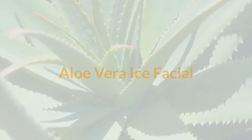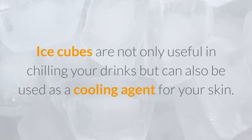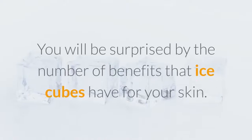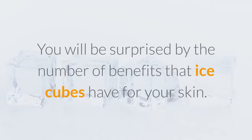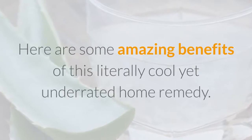Aloe Vera Ice Facial. Ice cubes are not only useful in chilling your drinks but can also be used as a cooling agent for your skin. You will be surprised by the number of benefits that ice cubes have for your skin. Here are some amazing benefits of this literally cool yet underrated home remedy.